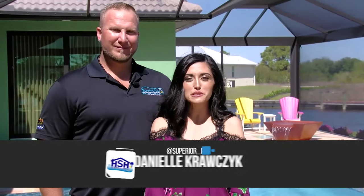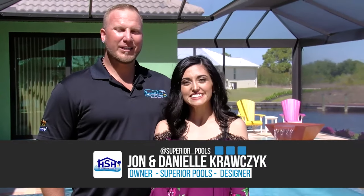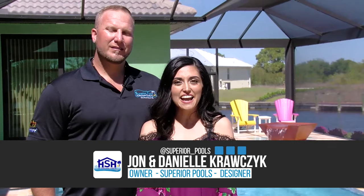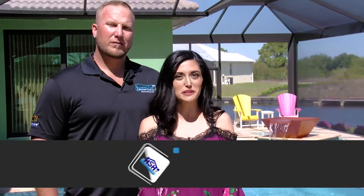Here to introduce Jim and Kathleen are Danielle and John Krawczyk of Superior Pools. I'm Danielle Krawczyk and I'm John Krawczyk with Superior Pools. We are here at the home of Jim and Kathy Cass, where we just finished this gorgeous pool and spa.